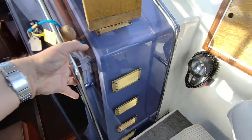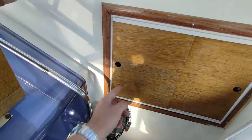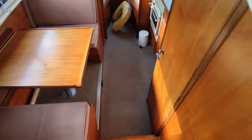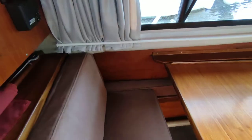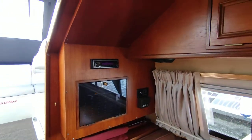Companion way door with storage for binoculars, children's books, and mobile phones should you wish. Down to the interior which is in all original wood. This boat has never been a hire boat — it was private from day one, as you can probably tell just by looking at it.